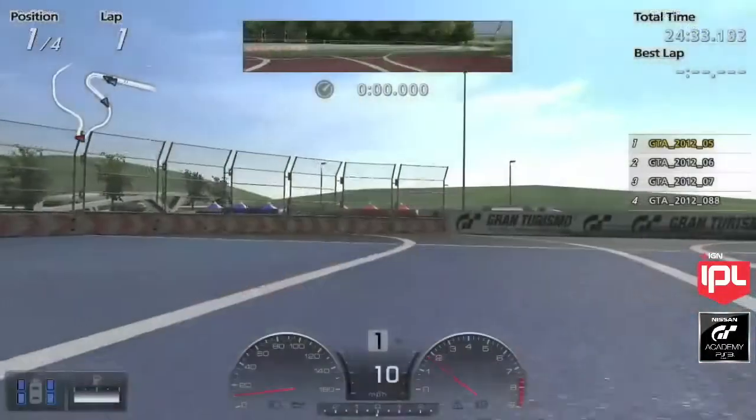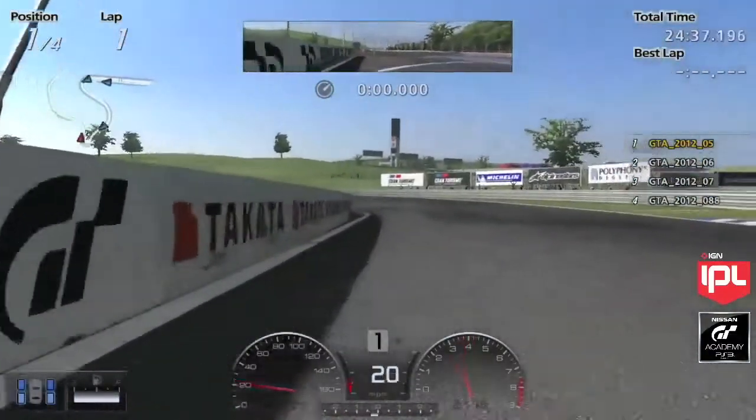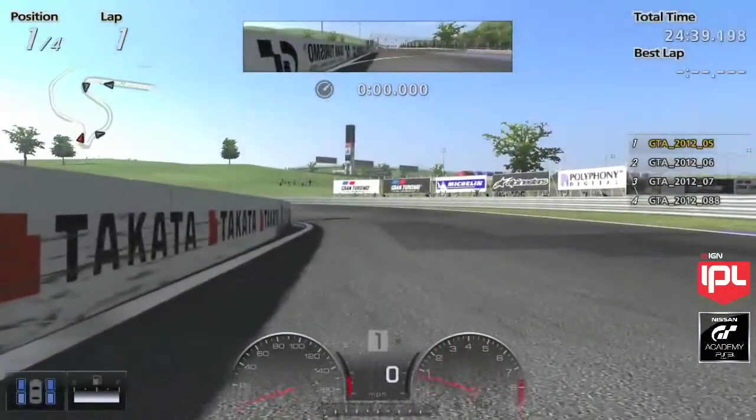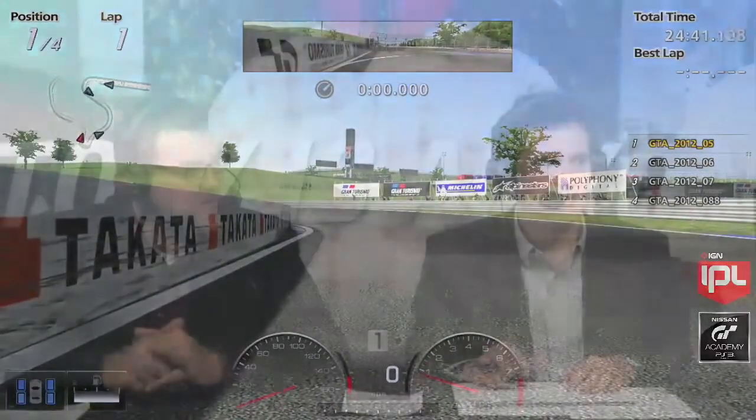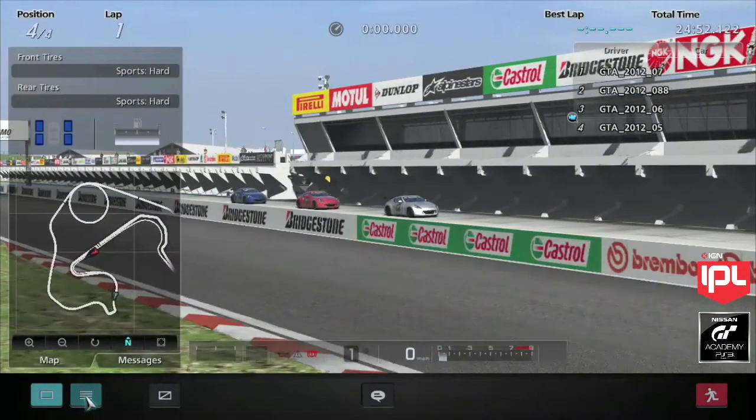Let's switch over to the map and talk about this course a little bit. It looks like we may have a bit of a restart on qualification one here in just a second. We do have the Tuned 370Z, so a little bit of a step up from what we saw earlier, and certainly a very long, very technical course.